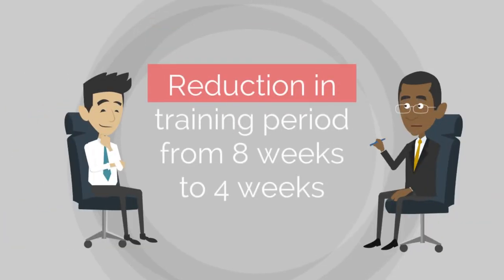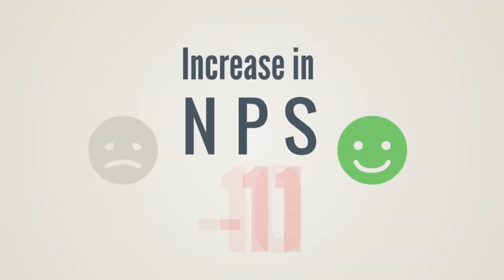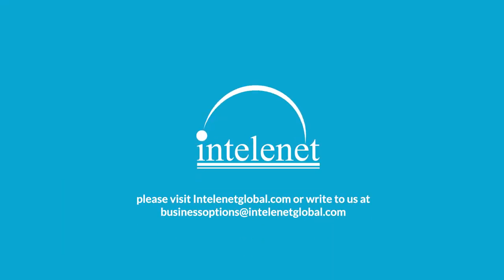There has been a reduction in training period from 8 to 4 weeks, and an increase in Net Promoter Score from negative 15 to positive 52. To know more, email us at businessoptions@intellinetglobal.com.